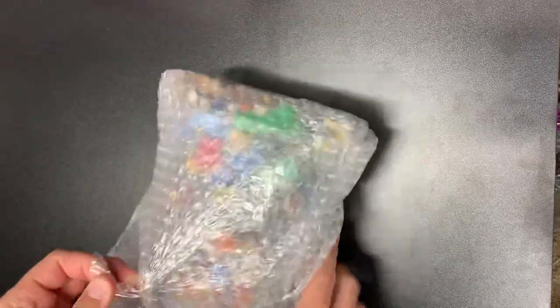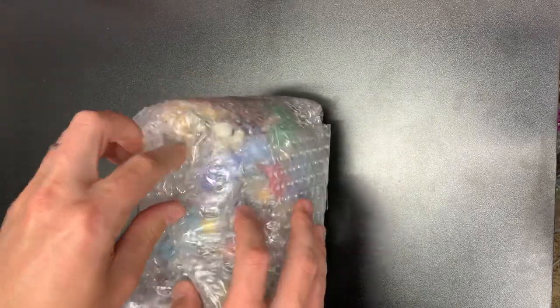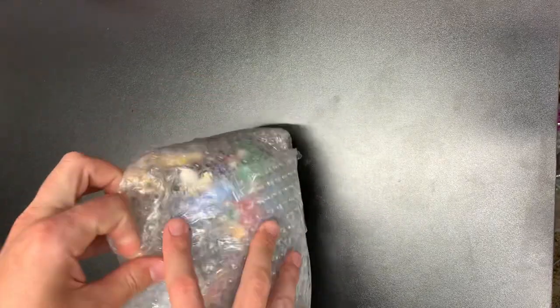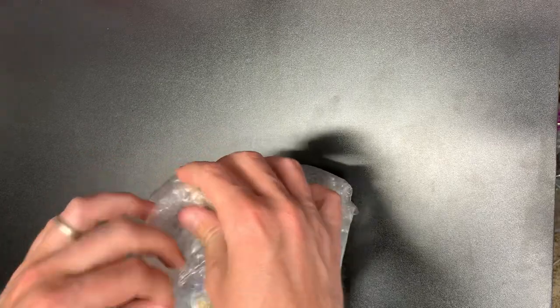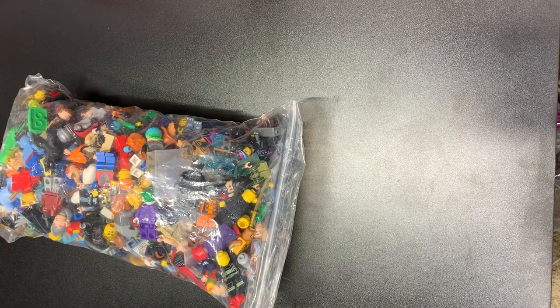It was a green box and it was labeled... a lot of figs? There's something weird in the label, but I decided to win it. I have no idea what's in here. Hopefully some good stuff. Three pounds is quite a lot, actually. Hopefully we can find some good stuff.